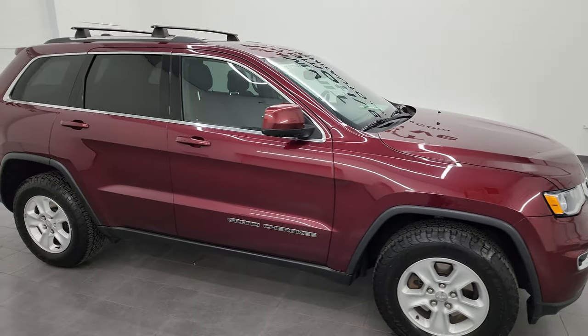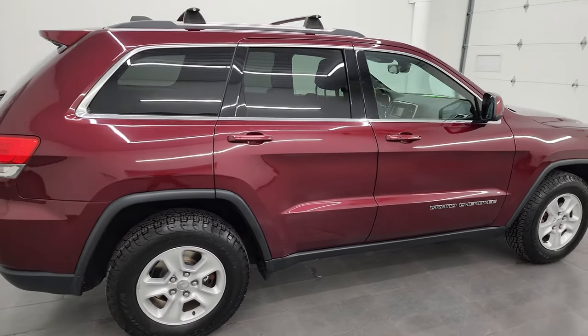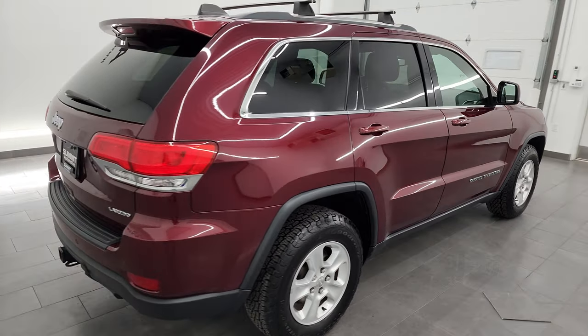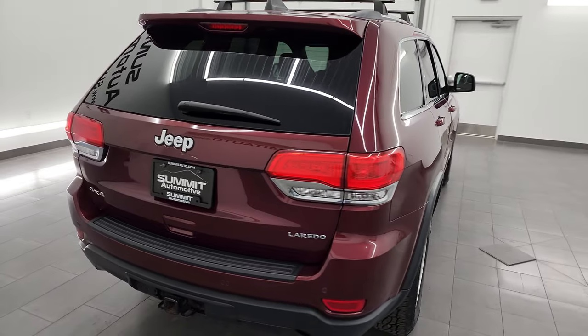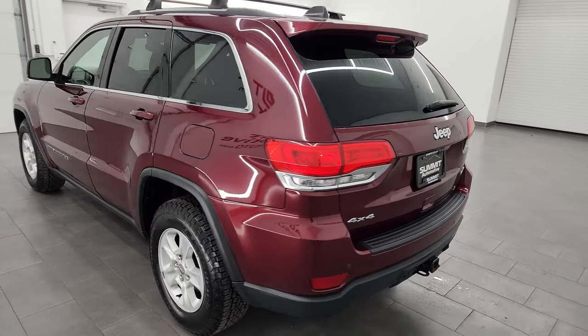Hey, this is Brett and this 2017 Jeep Grand Cherokee Laredo is stock number 23J376A. I am here at Summit Automotive in Fond du Lac, Wisconsin, your new and used Jeep and Jeep Grand Cherokee headquarters.